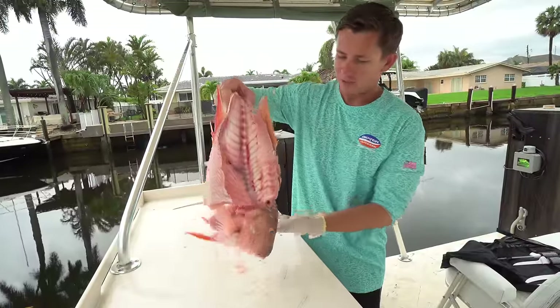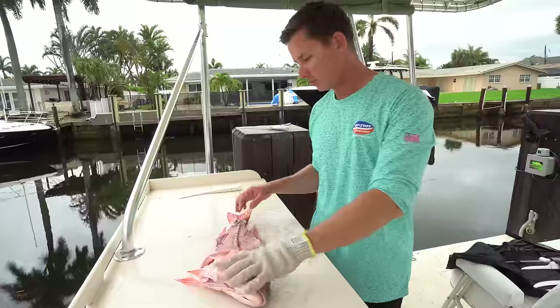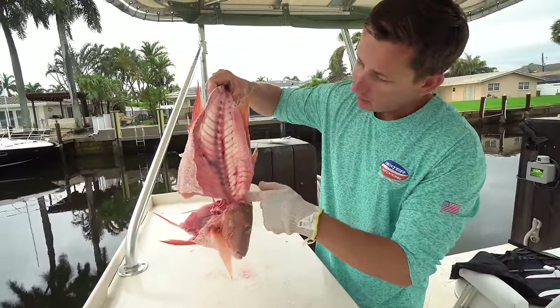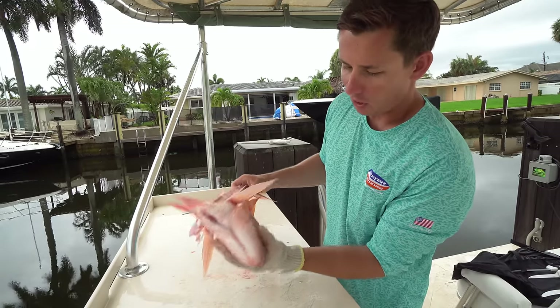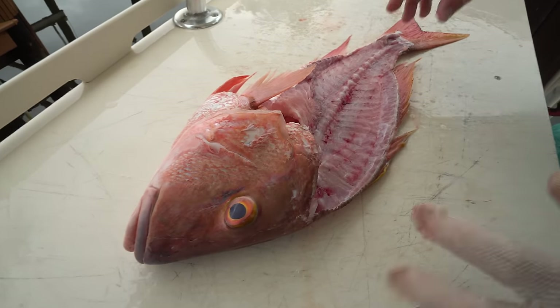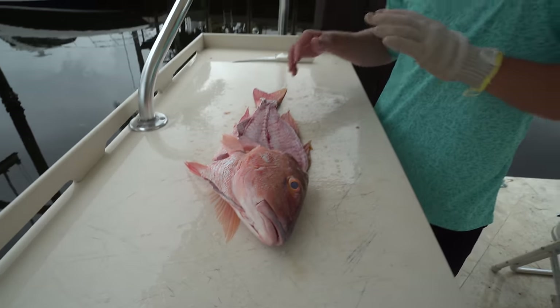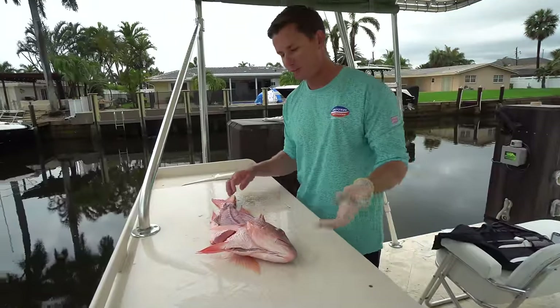Fillet out mutton snapper. Now you might think this is waste — I'm going to throw it in the canal — but that couldn't be further from the truth. You have all the meat in between the spine that you can't get with your knife. You have the rib cage, the belly, the throat, the collar, the cheek — there's just so much hidden meat in the head.